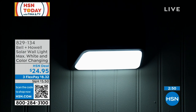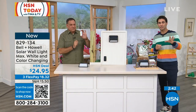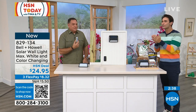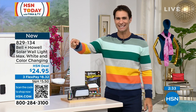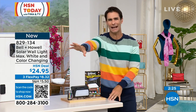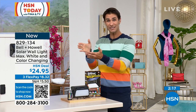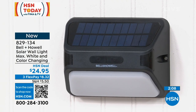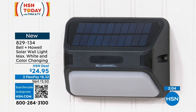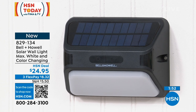It's customizable — $24.95 today on three flexible payments of $8.32. After your first payment and shipping, we send it right out. Every time you walk out, you've got light right where you need it — taking the trash out, letting the dogs out in the backyard. The large solar panel on top absorbs a lot of sun. Inside there are 15 color LED elements and 18 white LED elements, giving you plenty of brightness.